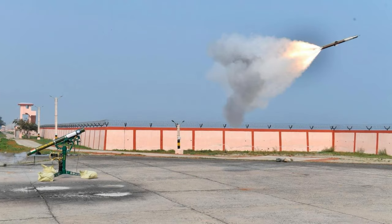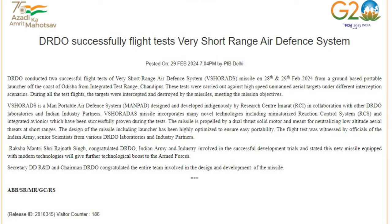We are going to talk about D.I.D.U. The two flight trials were conducted on the 28th and 29th February. The test was conducted in Chandipur, and the launcher was used as a ground-based portable launcher.